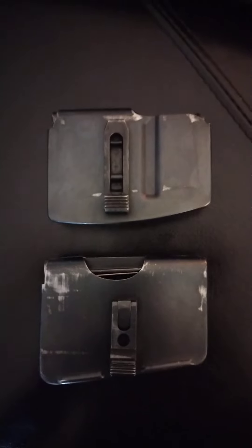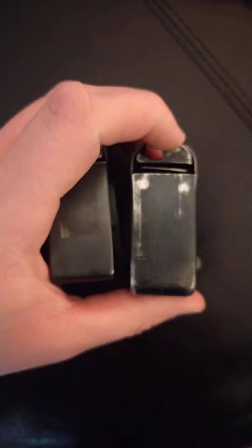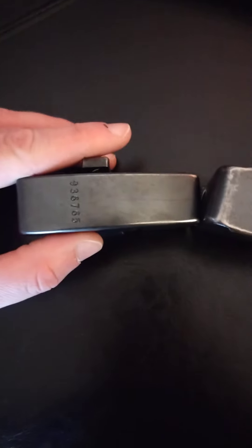On top is a K31 magazine and below that is a K11 magazine. They have a very similar profile. The K31 has a stamped piece follower while the K11 has a milled follower. Both have similar attachments and cutouts on the sides. The bottom of the K11 magazine is ribbed for reinforcement, while the K31's is not. This K31 magazine is non-matching — it's a much later magazine.